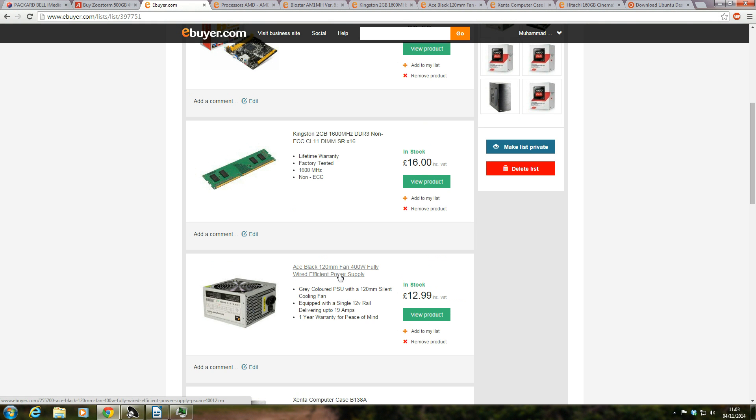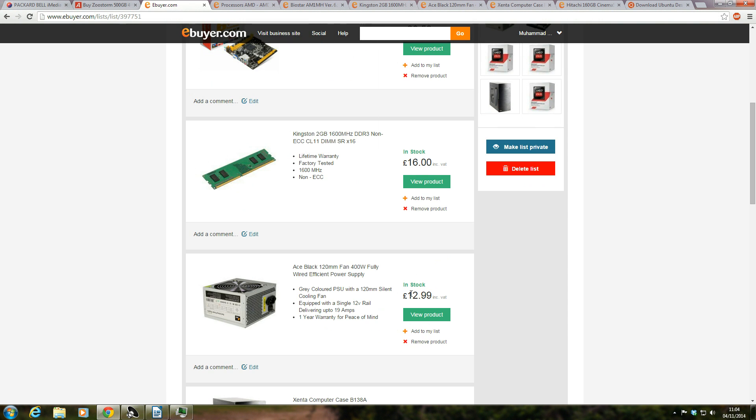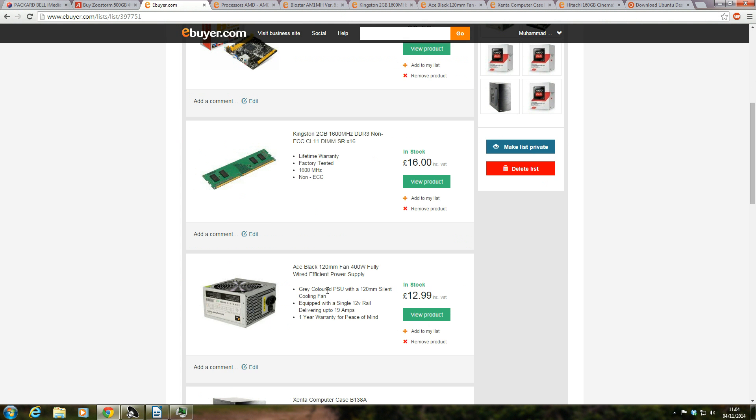Next on the list is the power supply. I went with cheap and cheerful — an Ace Black with a 120 millimeter fan and 400 watts total. This is the cheapest I could find. You can get better quality ones but they'll bump the price up to a minimum of about 25 pounds or so. This one comes from eBay at 12 pounds 99. It has all the connections you need for this build: three SATA connectors, four Molex connectors, one floppy drive connector — which you won't need — a four-pin 12-volt connector, and a 20-plus-4-pin main connector. It has everything you need.